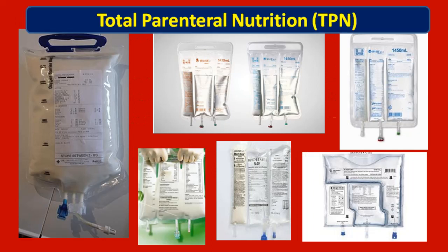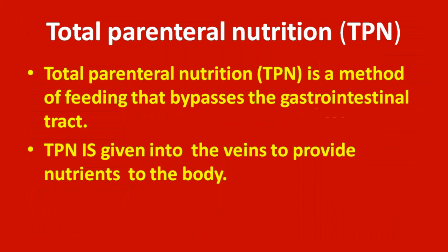Tenth question: what is shown in the images? It is total parenteral nutrition (TPN) bags. Total parenteral nutrition is a method of feeding that bypasses the gastrointestinal tract. TPN is given into the veins to provide nutrients to the body.